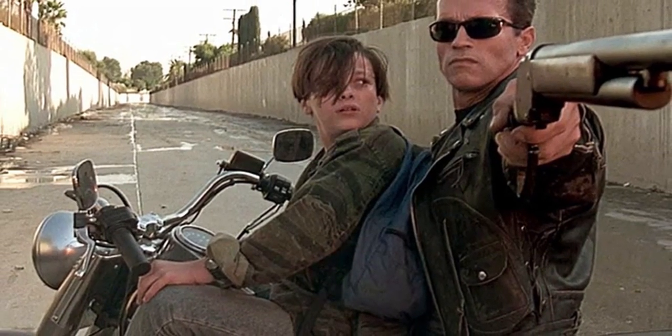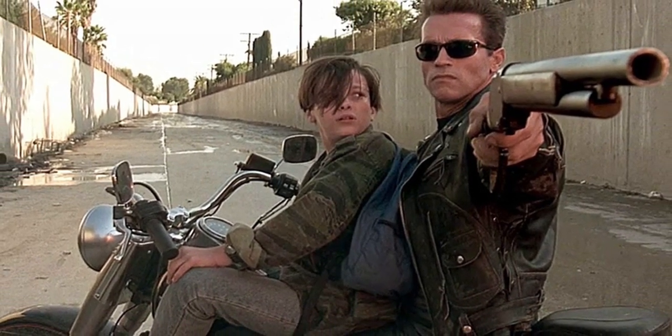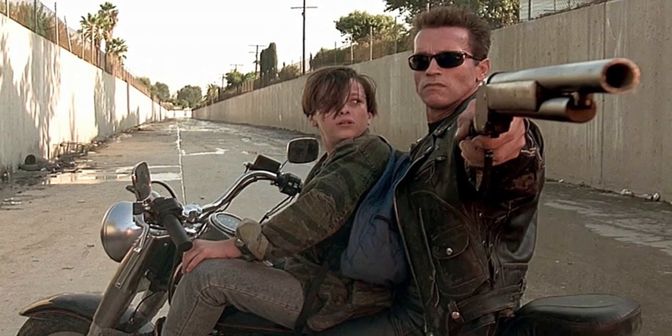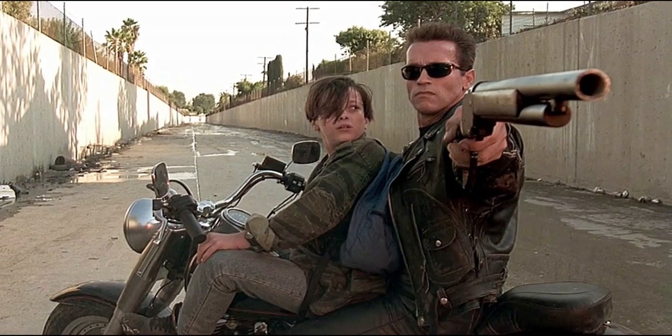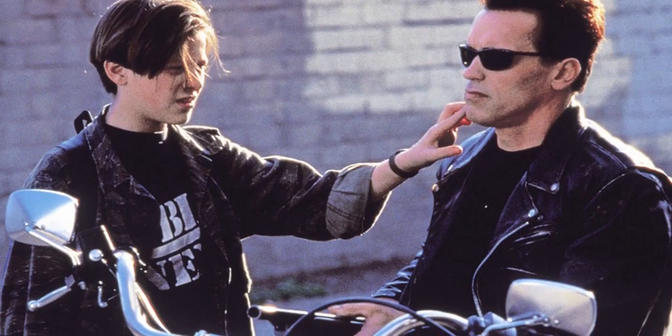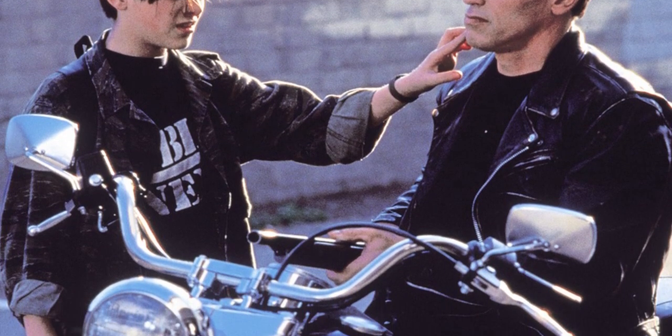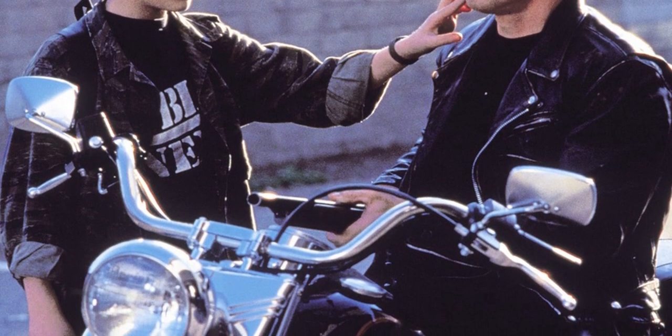Hello and welcome to Skynet Terminator model T-800 CSM-101. The Cyberdyne Systems Model 101, or CSM-101, is one of the model molds for the metal endoskeleton. There is a variant known as a CSM-101-E, the model for the T-801 Heavy Combat Terminator.